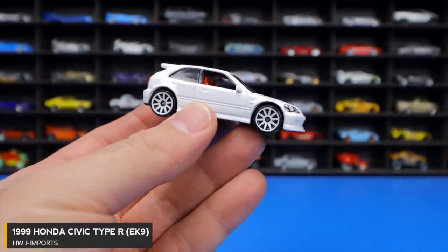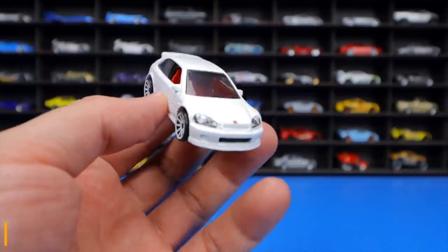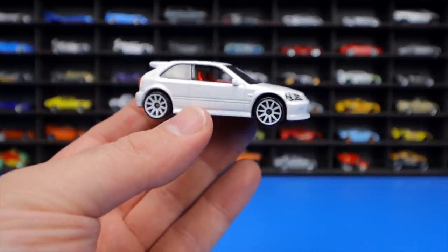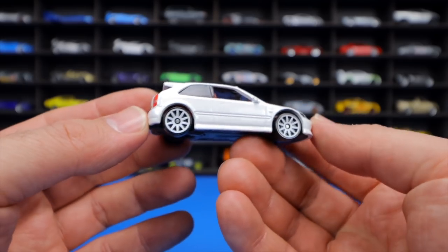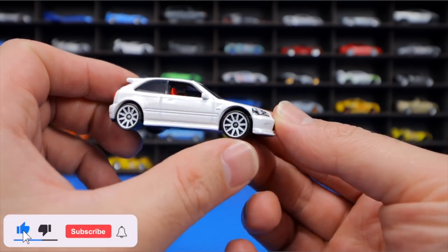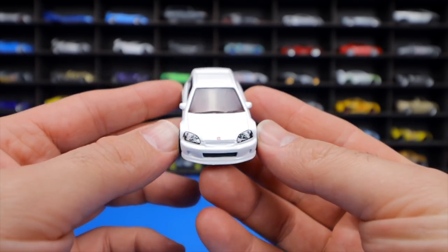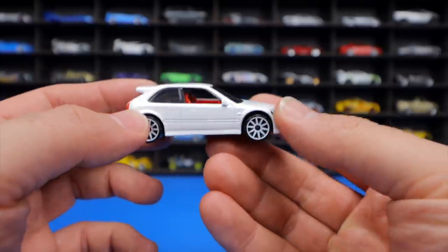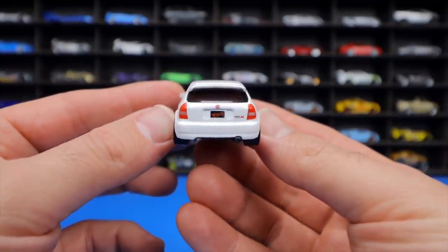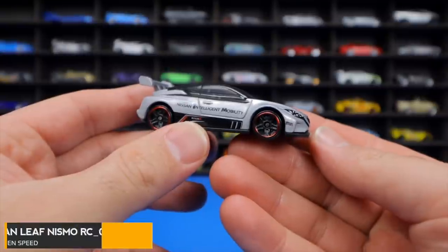The 1999 Honda Civic Type R EK9 from HWJ Imports looks really cool despite the host not being a big Honda Civic fan — great job on the casting with white wheels, a Honda logo up front, red interior, stamped details, and nice rear lights. Overall great detail all around on this Honda Civic Type R.